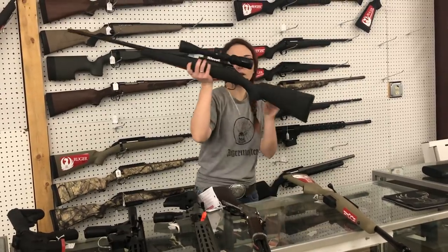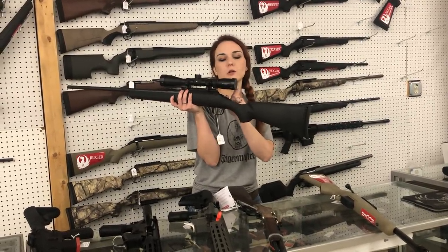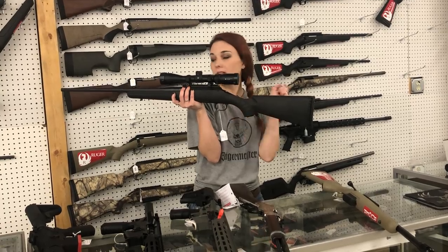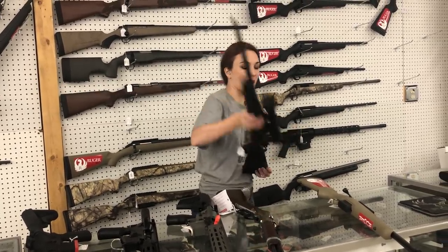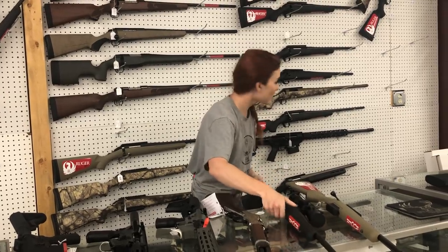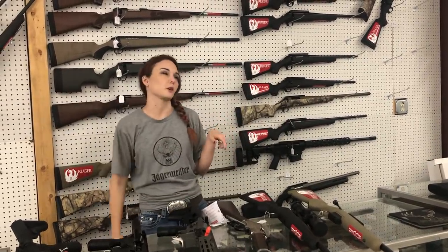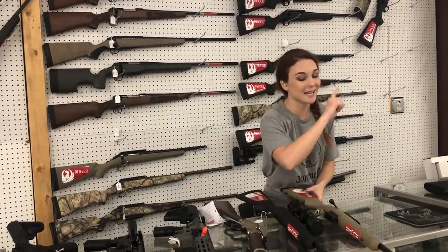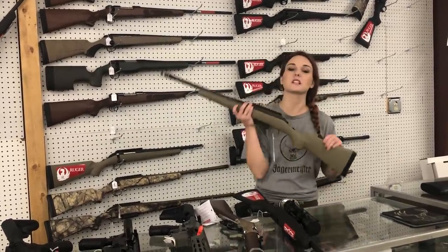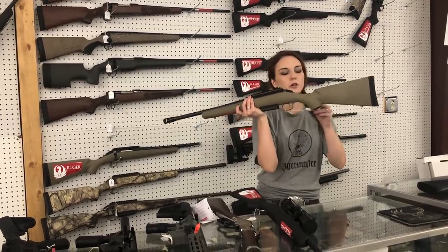Hunting season is right around the corner, y'all. Ruger's 6.5 Creedmoor with the Crossfire 2 — Vortex 3-9x40. This is their American — she is 6.5 at $5.35. As you can see behind me, we do have a good variety of Rugers, Winchesters, Tikas, Springfield, and Savage. We've got a huge variety of hunting rifles and ARs in stock — shotguns too. The store is full. Y'all get down here — I'm probably going to do a walkthrough in the near future.